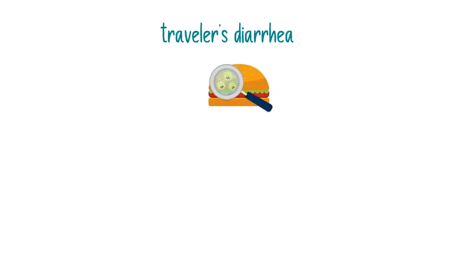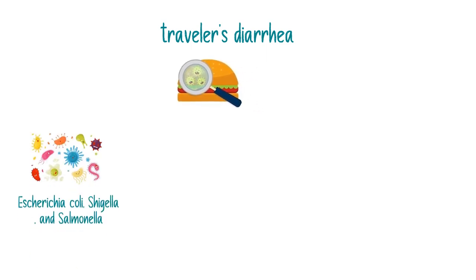It is similar with traveler's diarrhea, which happens after ingestion of contaminated food or water. In most cases, it is caused by E. coli, Shigella, and Salmonella, and sometimes by viruses and parasites.